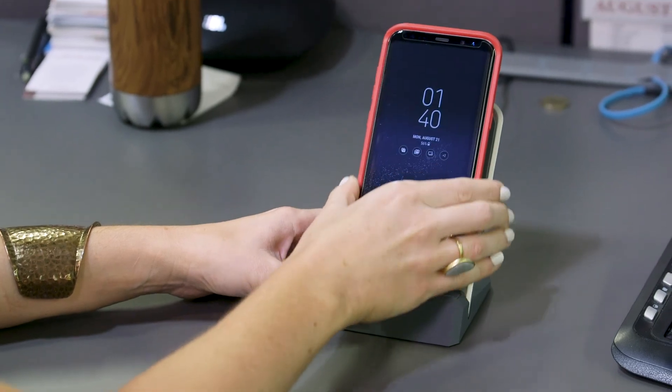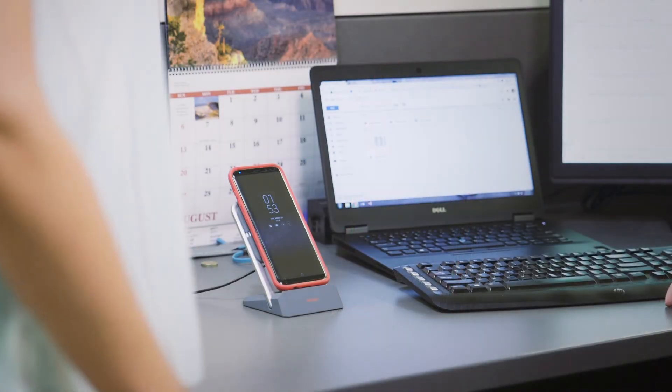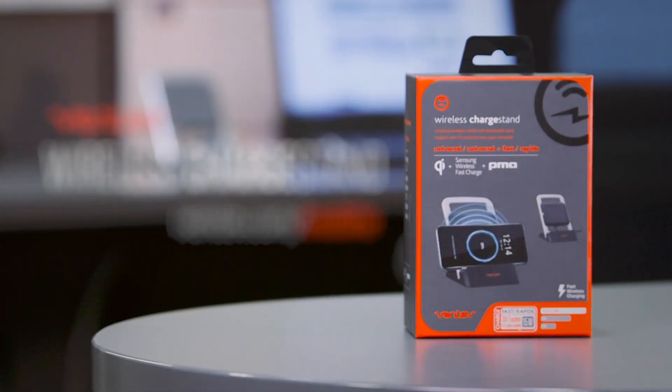This is how smart people charge their devices — the next-level way to charge. We made wireless charging easy, simple, and powerful. Our mission is to keep you connected, protected, and now wirelessly charged up.